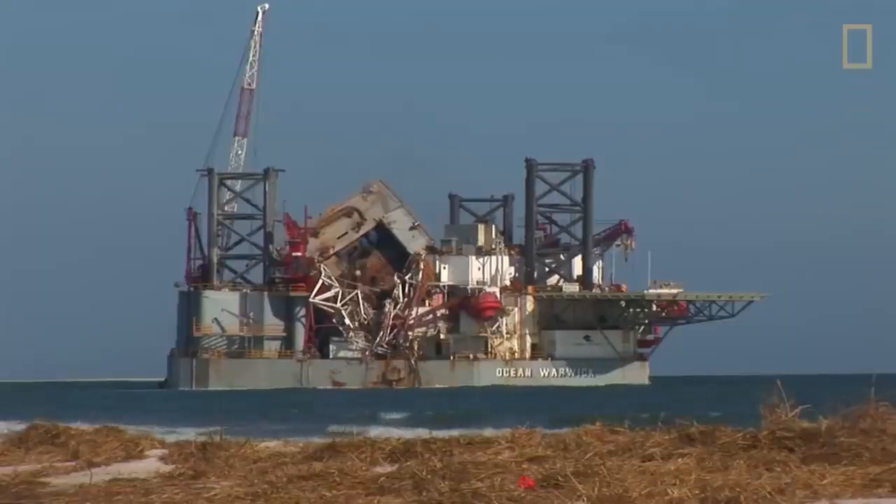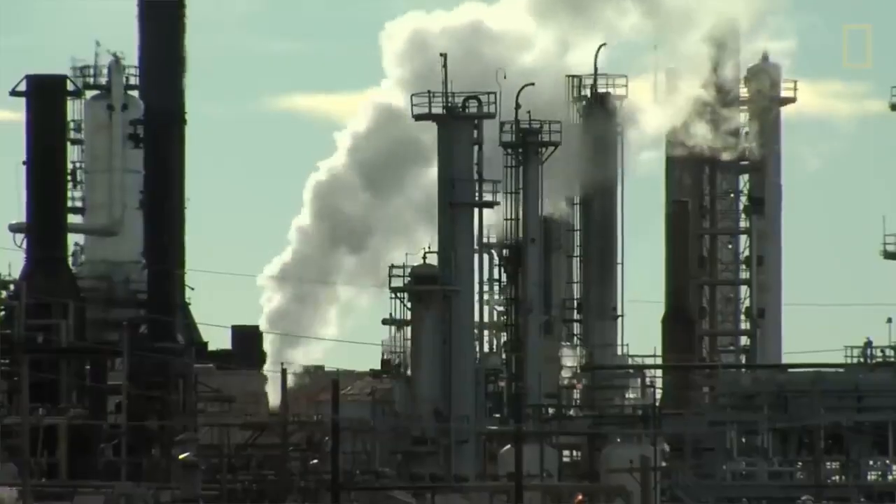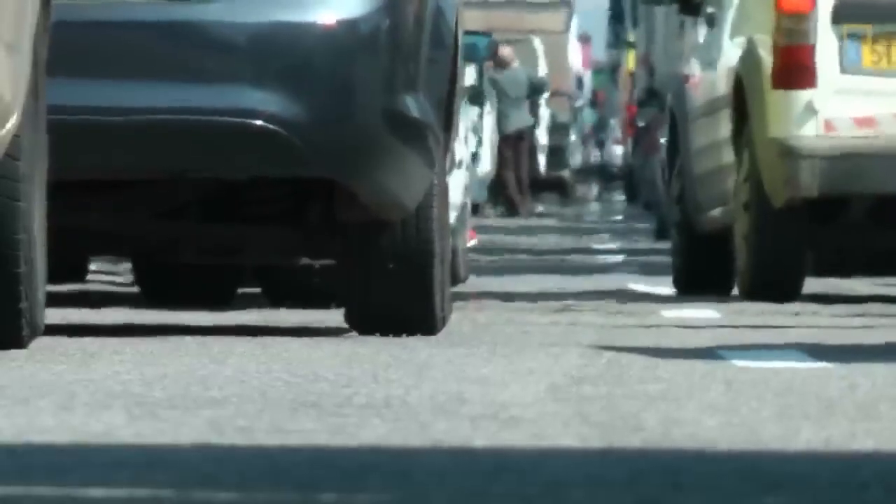The only way to stop the damage to our oceans is to dramatically reduce greenhouse gas emissions.